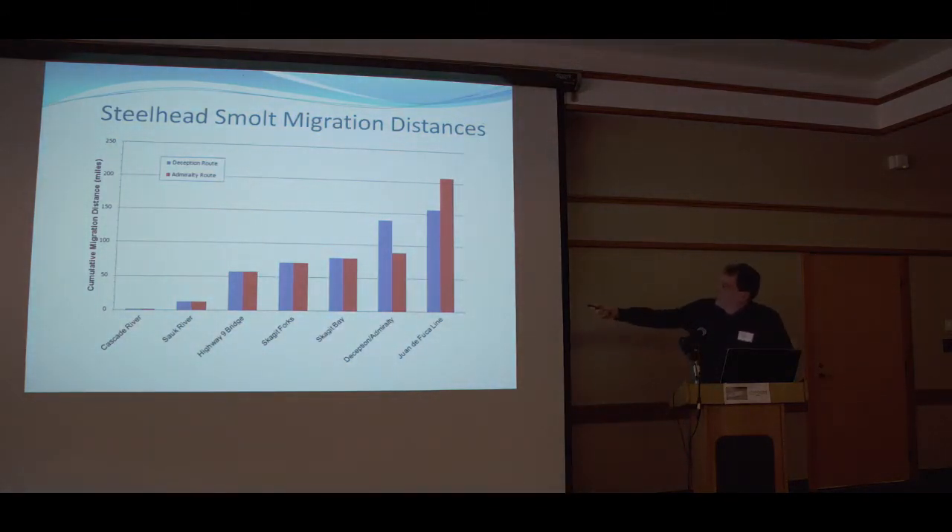This shows steelhead migration distances. In 2014 we released fish at Marble Mount near the Cascade River. It's approximately 80 miles to Skagit Bay, and around 85 miles from Marble Mount downstream to Skagit Bay for all fish going down the Skagit River. From there they take either a left or a right, and this chart shows the cumulative distances for each route.